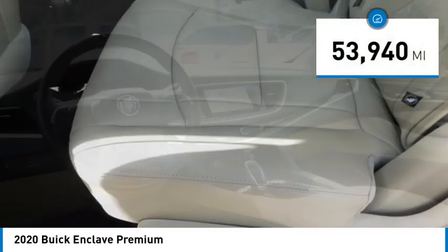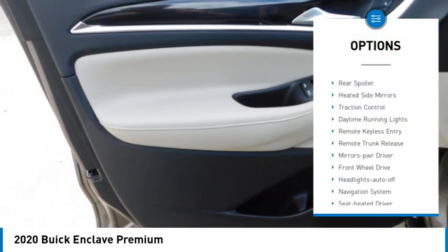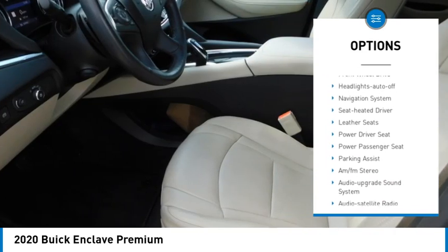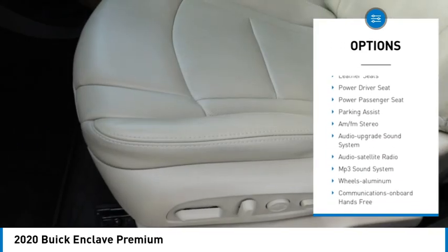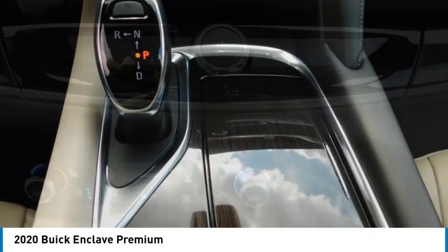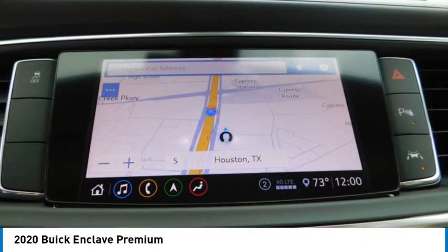This vehicle has less than 55,000 miles. Here are some of this vehicle's great options: aluminum wheels, rear spoiler, heated side mirrors, traction control, daytime running lights, remote keyless entry, remote trunk release, mirror memory, front wheel drive, headlights auto off. Your new ride is just a phone call away.